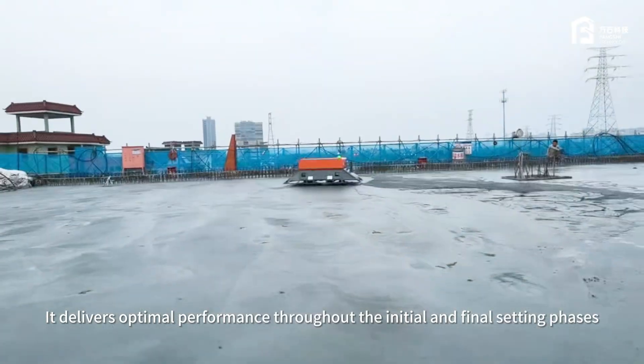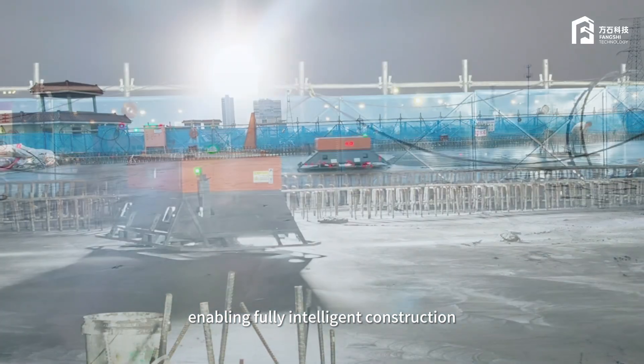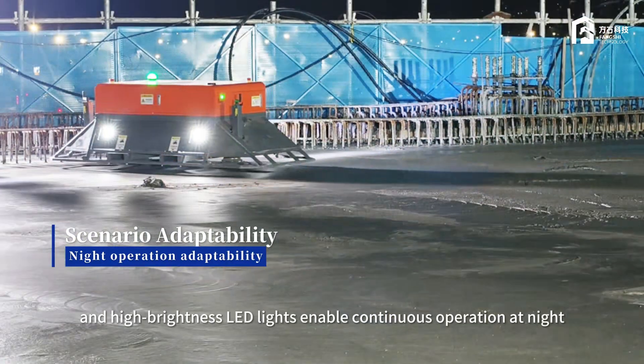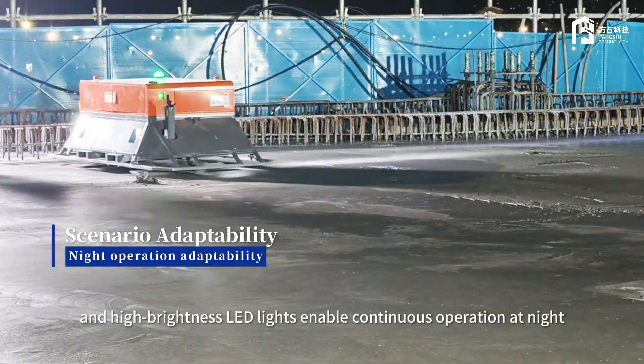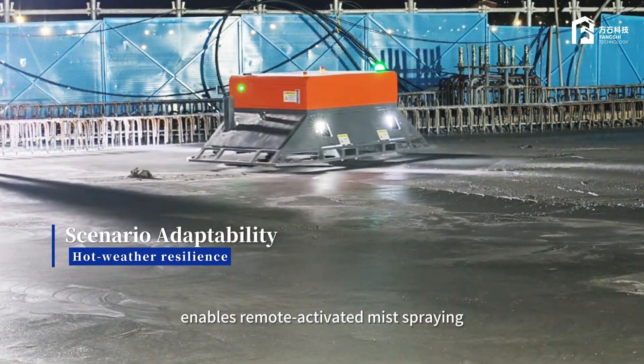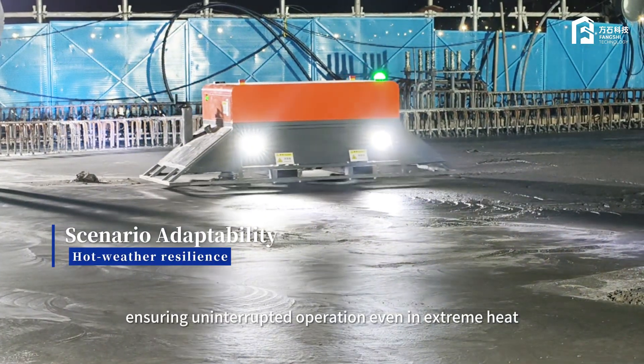It delivers optimal performance throughout the initial and final setting phases, enabling fully intelligent construction. A built-in liquid cooling system and high-brightness LED lights enable continuous operation at night. The robot's integrated water tank enables remote-activated mist spraying, ensuring uninterrupted operation even in extreme heat.